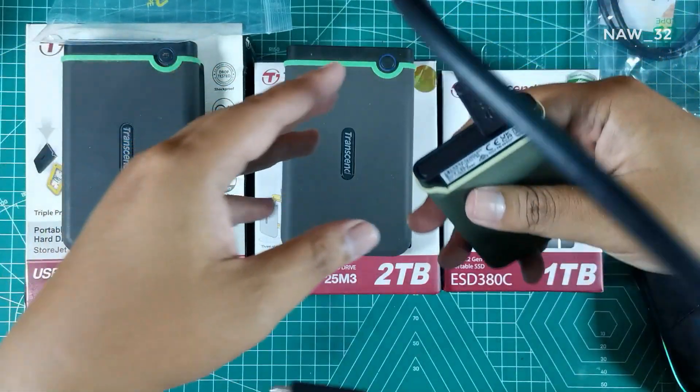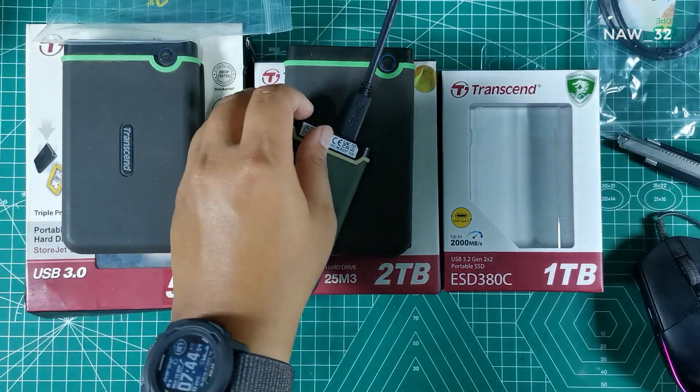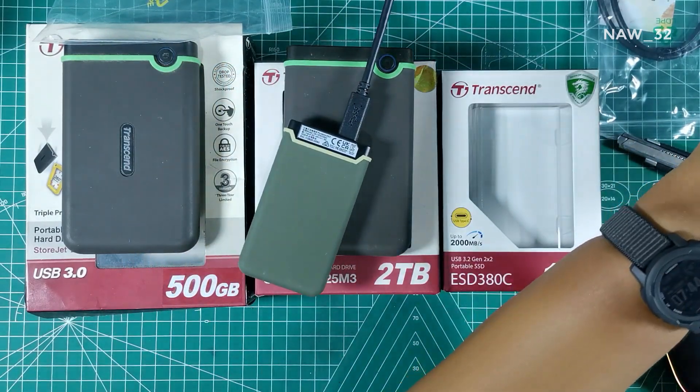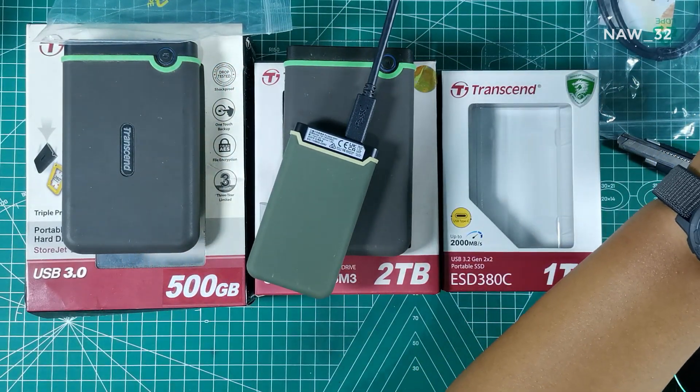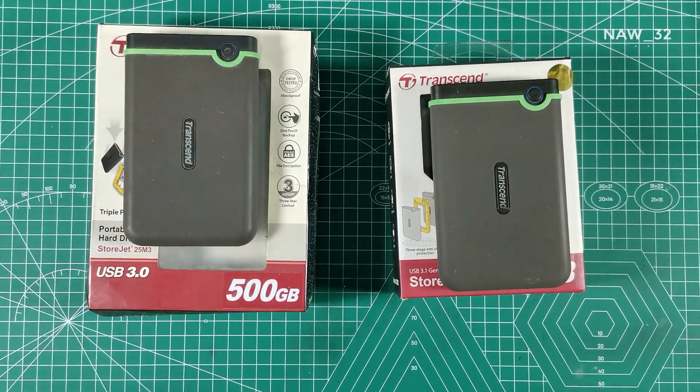Hello and welcome back to this channel. This time we will unbox and test the Transcend portable SSD ESD 380C with a capacity of 1 terabyte. Before unboxing, you may be wondering why I bought Transcend instead of another brand of external hard drive.